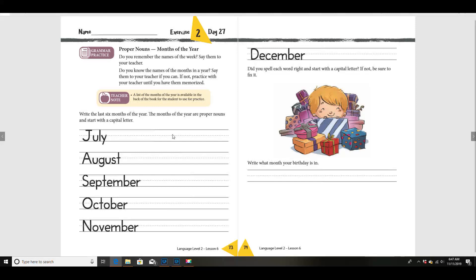Last week we wrote the first six months — January, February, March, April, May, and June. These are the last six months of the year: July, August, September, October, November, December. Do you see how they all start with a capital letter?